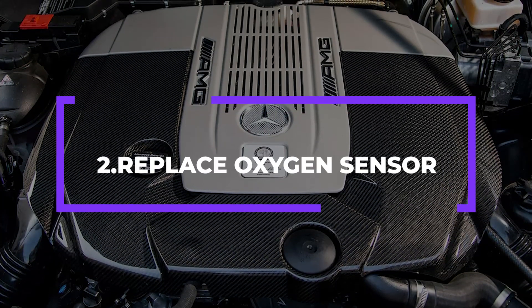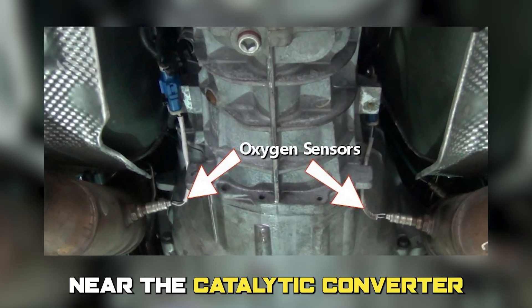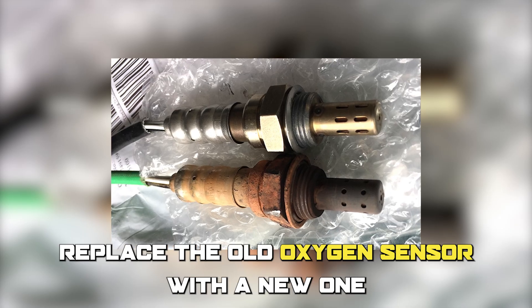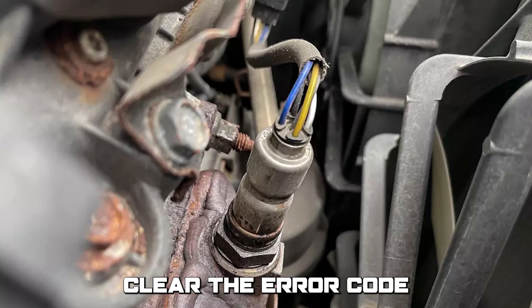Number 2: Replace the oxygen sensor. Locate the oxygen sensor in the exhaust system near the catalytic converter. Disconnect the electrical connector, replace the old oxygen sensor with a new one, reconnect the electrical connector, then clear the error code.